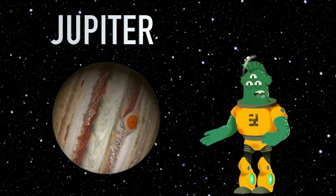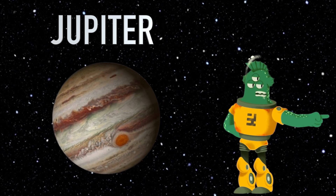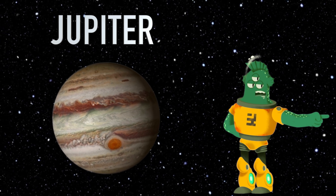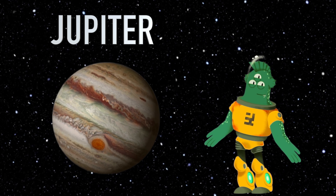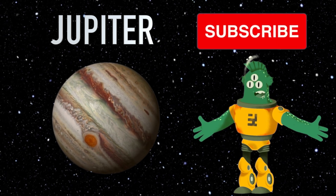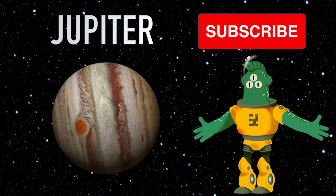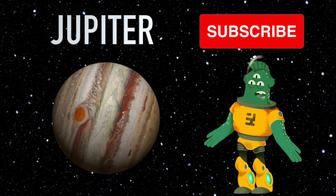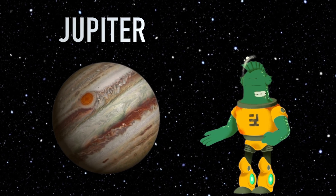That's a wrap for our Jupiter adventure today, little space explorers. I hope you had a blast learning these fascinating facts about the giant of the solar system. To continue exploring the universe with me, don't forget to tap that subscribe button below. Thanks for joining me on this out-of-this-world journey. Until our next cosmic encounter, always remember to keep your eyes on the stars and never stop dreaming big. Bye for now.